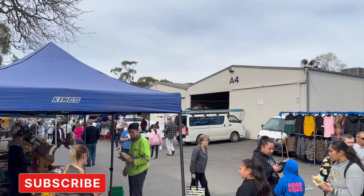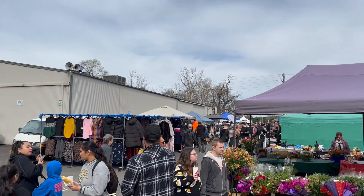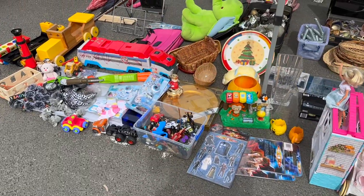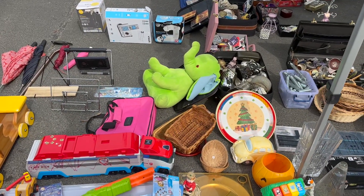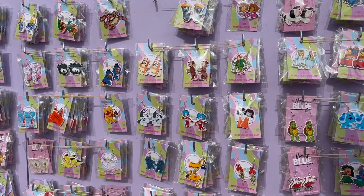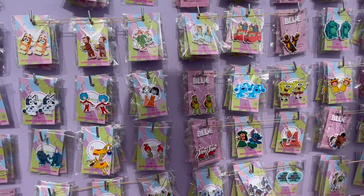The more we walked around the bigger this place seemed to get, and there was all kinds of stuff. Now I can't stand Crocs but these Croc jibbitz kind of made Crocs seem cool. This store was pretty cool actually — they had all these earrings that were all pop culture related.